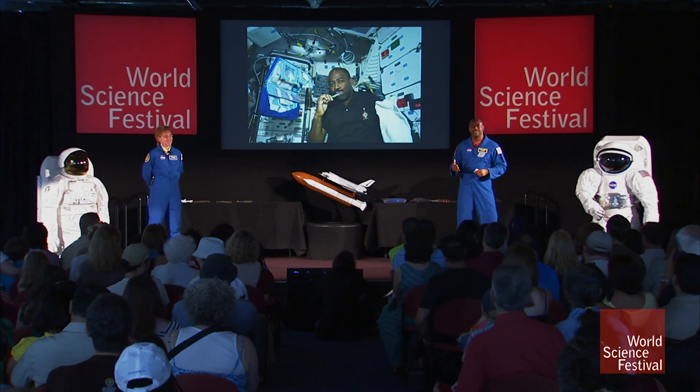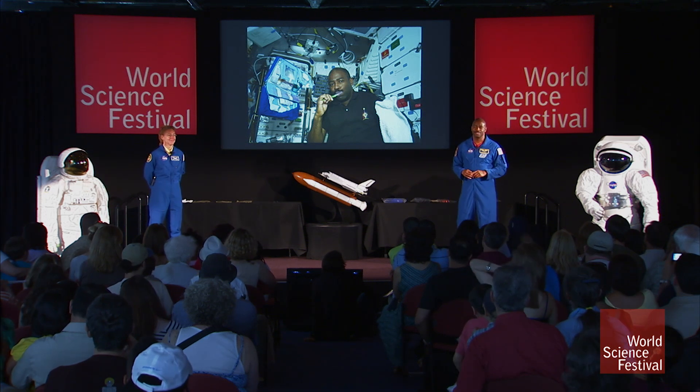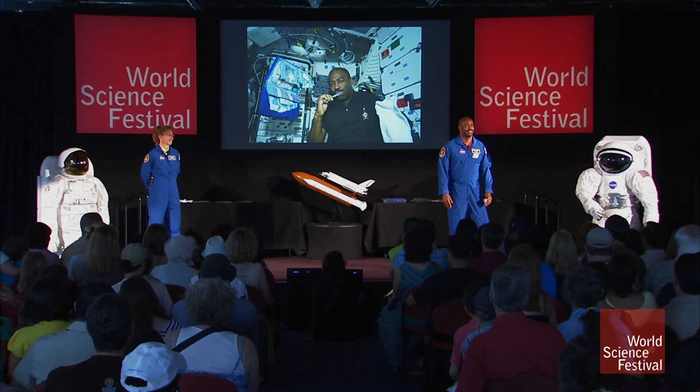The next thing about living in space is that million-dollar question: how do you use the bathroom in space? Miles said it sucks, and it's a very delicate thing to do. You don't want to rush when you're using the bathroom.